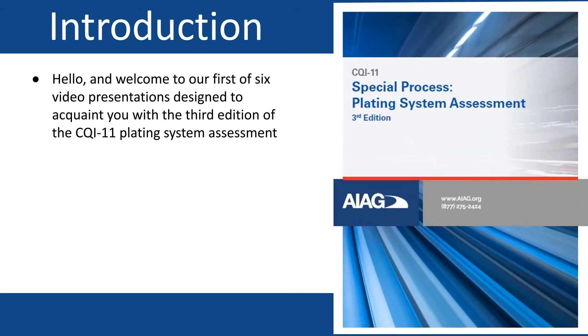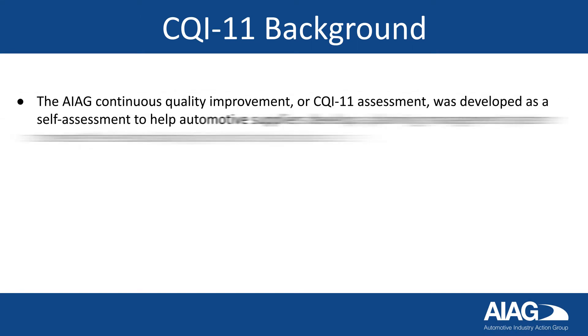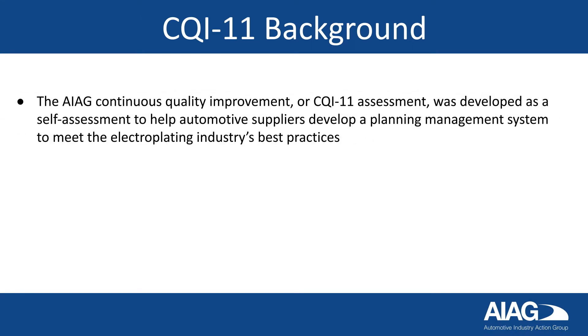Hello and welcome to our first of six video presentations designed to acquaint you with the third edition of the CQI-11 plating system assessment. These videos will familiarize you with the document layout and the overall process, train you on how to complete each section, and provide insight into the exact expectations for completion of the assessment. The AIAG Continuous Quality Improvement, or CQI-11 assessment, was developed as a self-assessment to help automotive suppliers develop a planning management system to meet the electroplating industry's best practices.